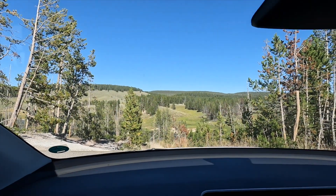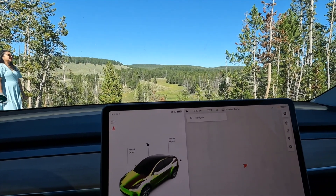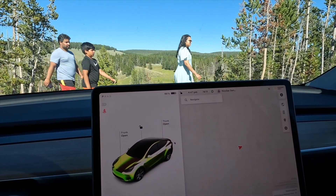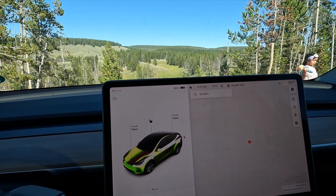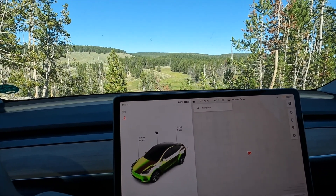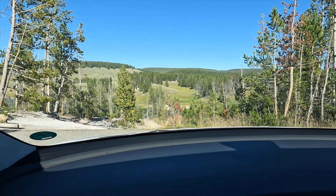We spent about five hours driving around Yellowstone. We charged up to 100% before entering the park and we're down to 69%, so we've used about 30%. I'm not going to have to charge in the park.